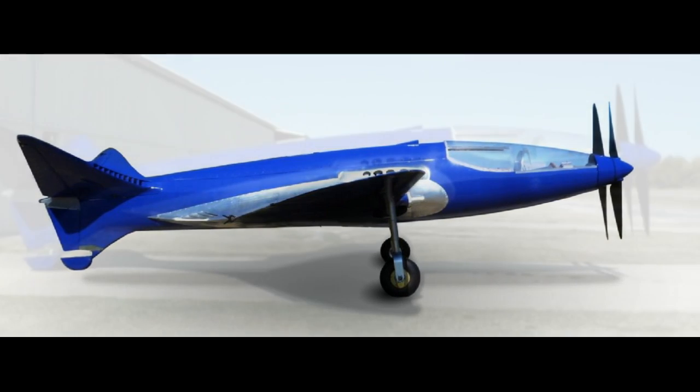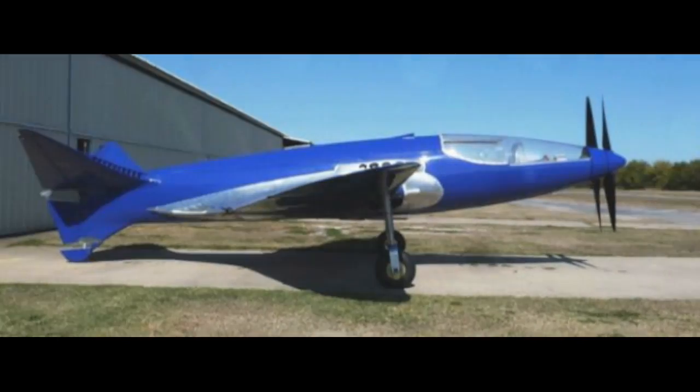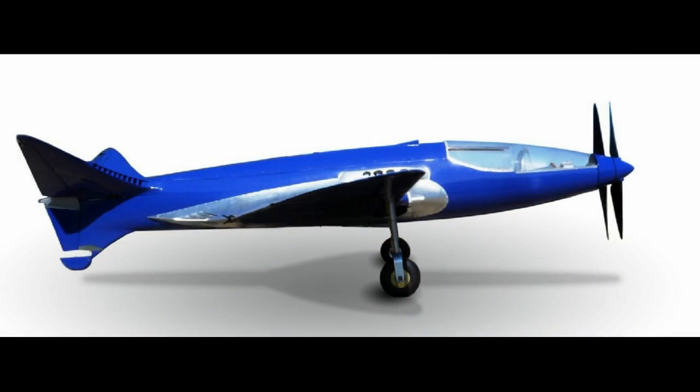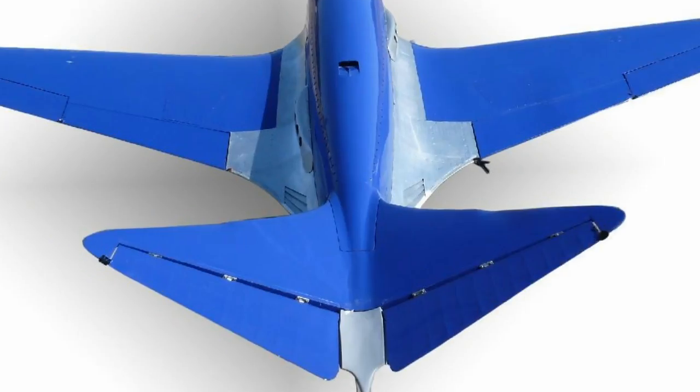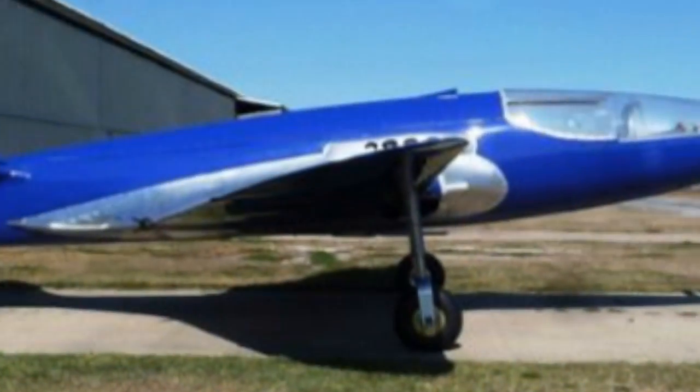The plane is based on a design which had to be concealed from the Nazis during World War II and that would have made it the most advanced aircraft of the conflict. Italian car designer Ettore Bugatti believed the plane would reach 500 mph (805 km/h), beating the German Messerschmitt's top speed of 469 mph in 1939.